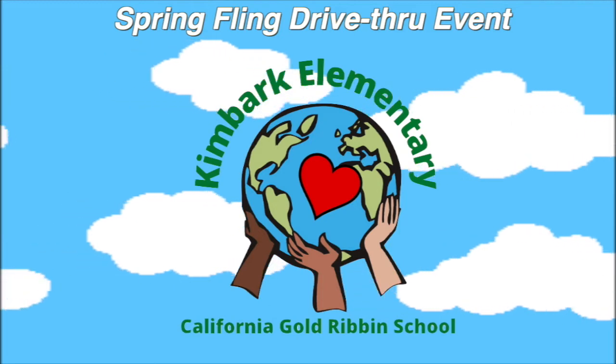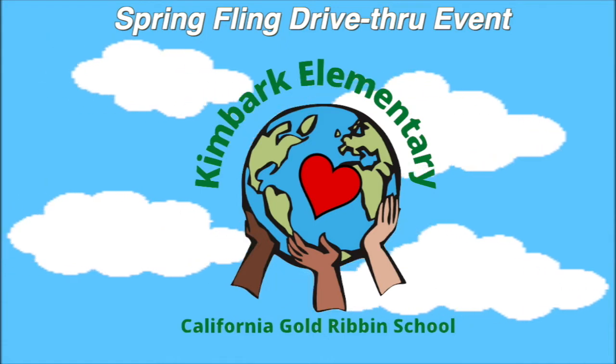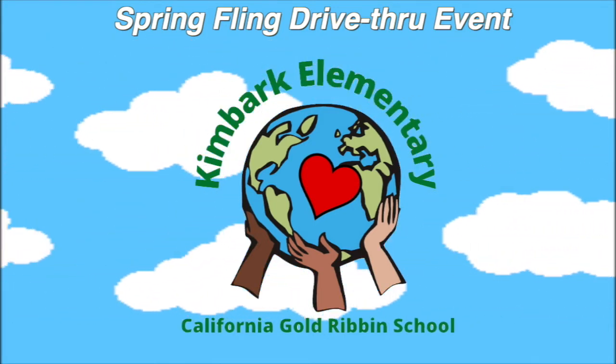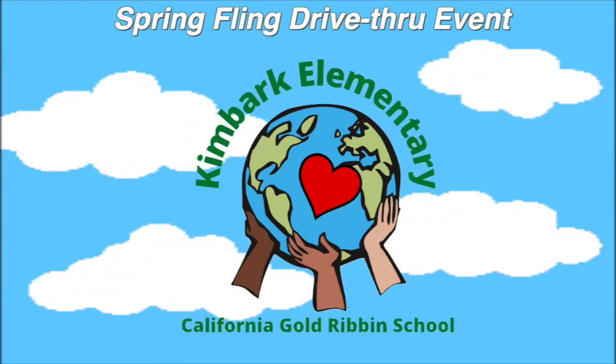Welcome to the KEEP Room. KEEP stands for Kimbark's Environmental Education Program. Ms. Lacey is our KEEP teacher. She teaches us science concepts using the world around us. She also teaches us how to be good stewards of the earth.